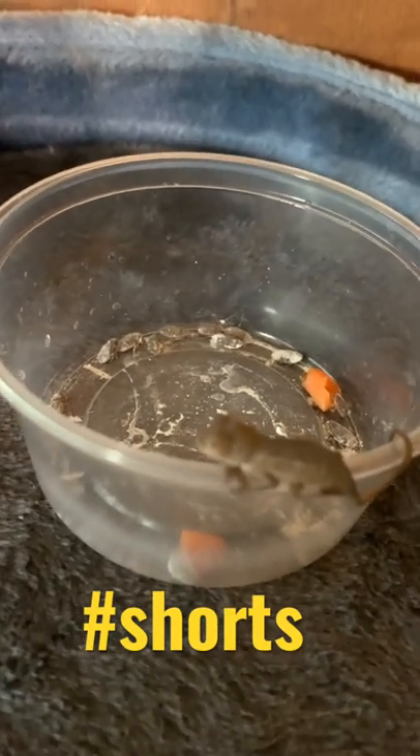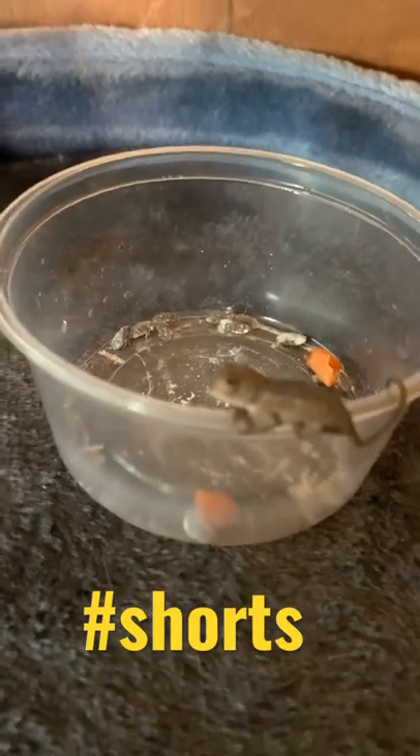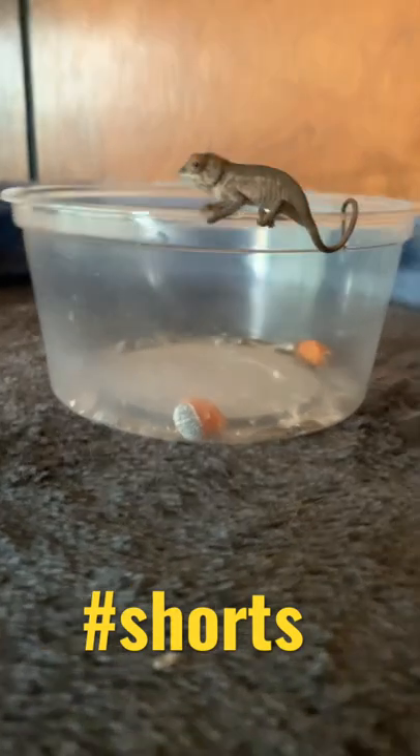I got water in there, so that's why it looks all scummy. But that's from the dripper. I dried it the best I could, but I wanted to show y'all him.